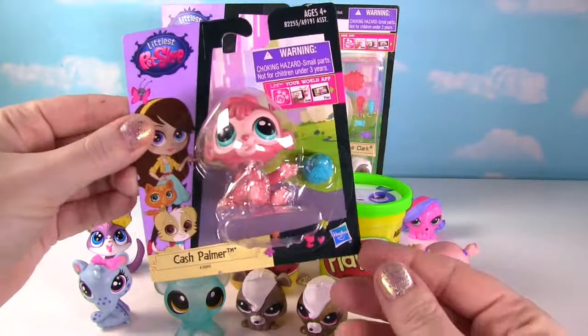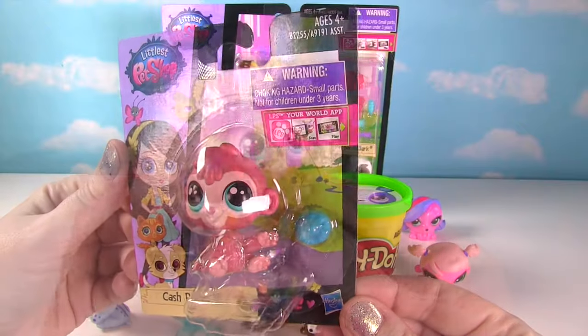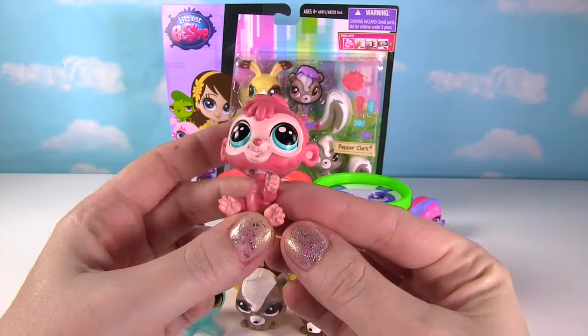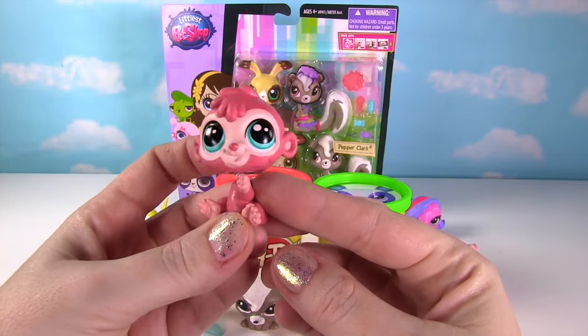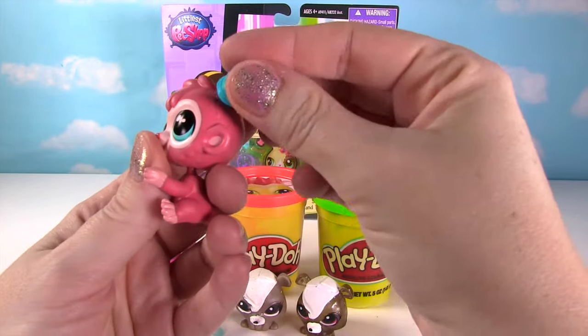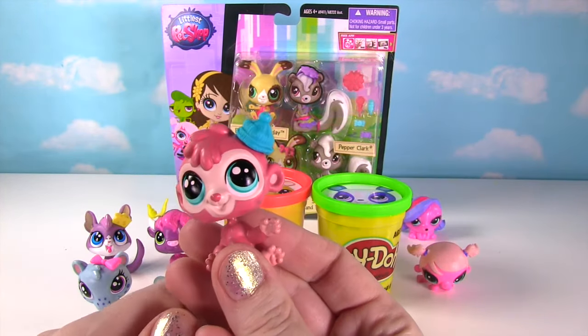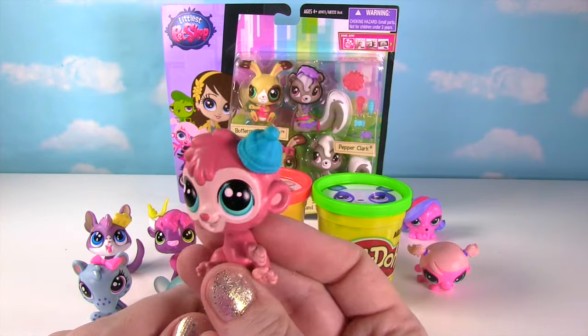Let's go ahead and take a look at little Cash Palmer — a cute little monkey! Here's little Cash Palmer looking super cute and pink! Swivel that head! And the little deco bit is this adorable little cap! Oh, that's so super cute!